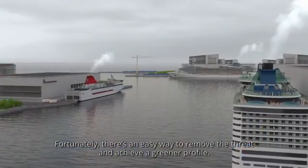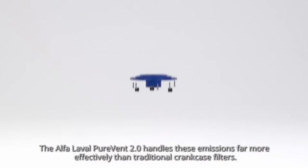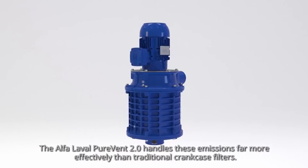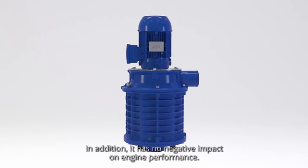Fortunately, there's an easy way to remove the threat and achieve a greener profile. The Alfa Laval PureVent 2.0 handles these emissions far more effectively than traditional crankcase filters. In addition, it has no negative impact on engine performance.